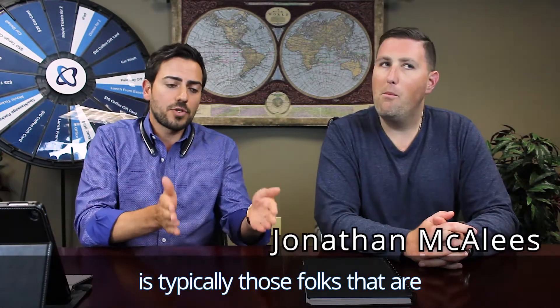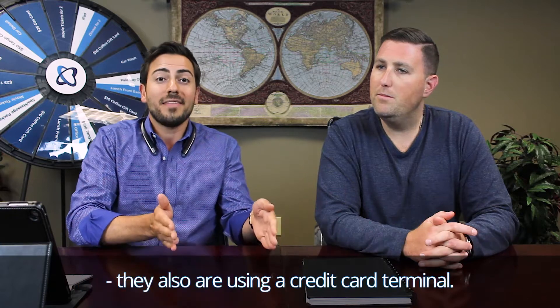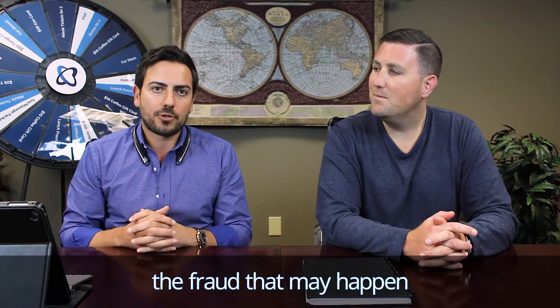Another big thing we see is that those folks who are using some type of Google Sheet or Excel sheet to store data are also using a credit card terminal. One thing we want to make you aware of is the fraud that may happen on a credit card terminal.